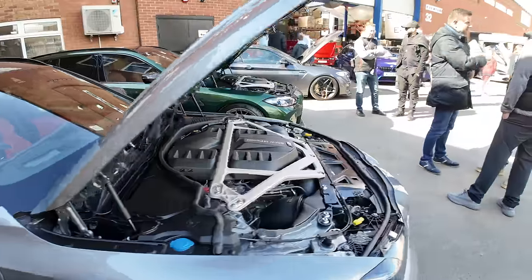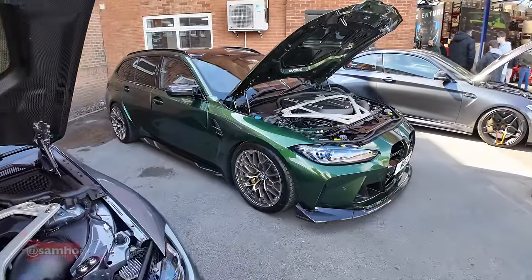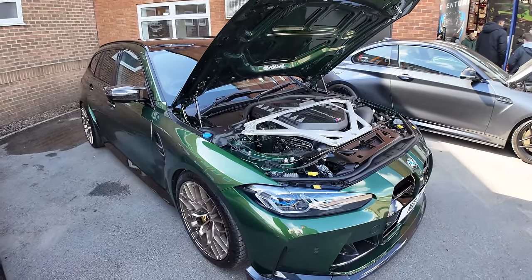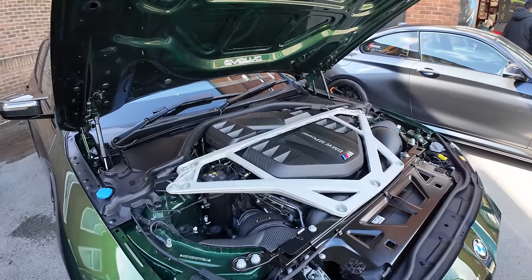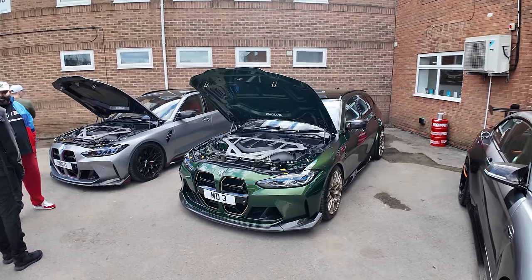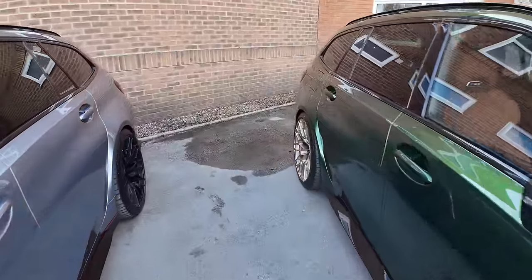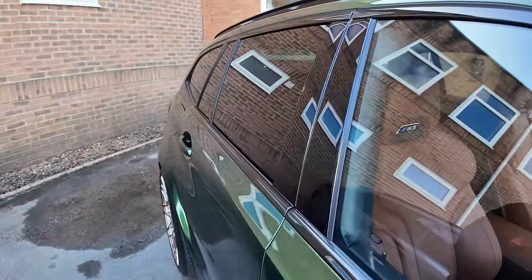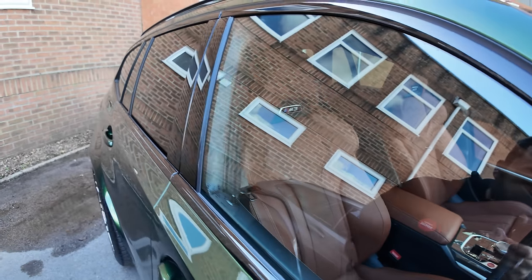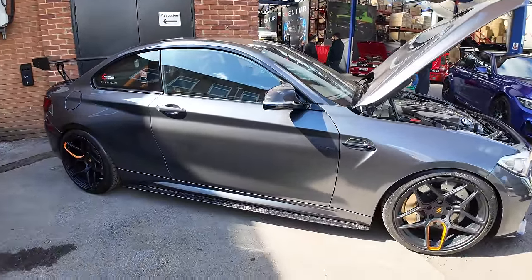Then sort of to go along with this, we've got this one over here in the green. The colour combo on this car looks absolutely phenomenal — full Eventuri intakes and engine cover on there. The colour of this is amazing, love the wheels. And I don't know if you can see on the camera but there's a really nice brown caramel interior in this to finish it off.